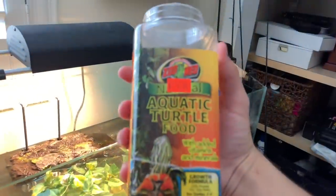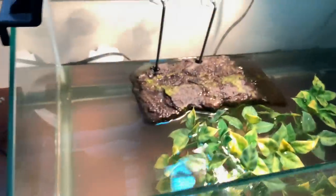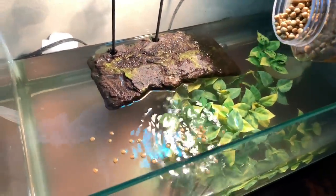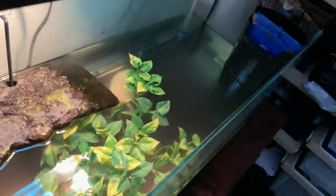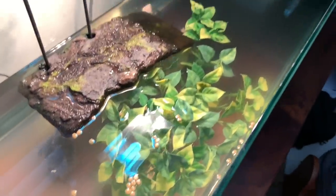We're going to feed them too. I've got some Zoo Med aquatic turtle food — best turtle food. If you have turtles and you're not already using it, definitely try it. I like to put the food in the little plants because it kind of sticks around there. I also shut the filter off when they eat so the food stays in one place. Have a good time doing that.